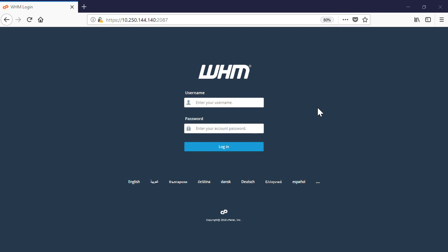As the next step, you need to install the Acronis Backup Agent on the WHM server. To do so, log in to the WHM user interface.